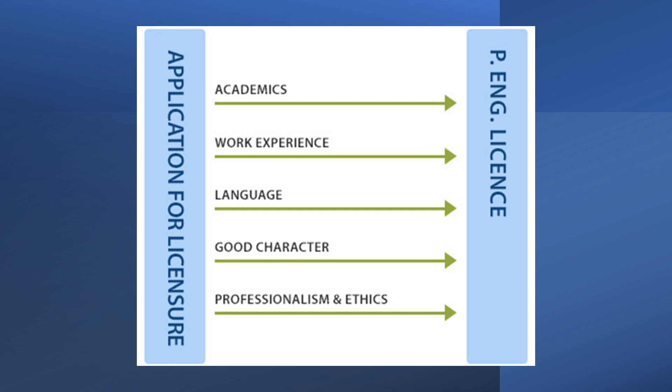The first is academic — you've obtained an engineering education. The next is work experience — you have supervised work experience that demonstrates your ability to apply engineering knowledge.